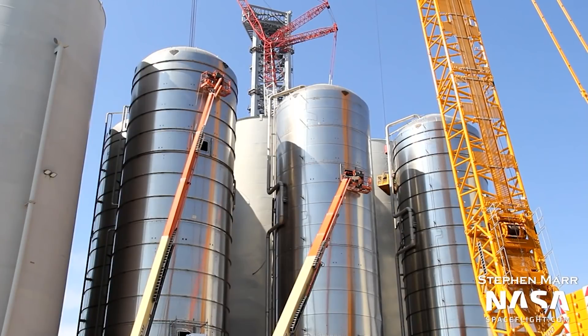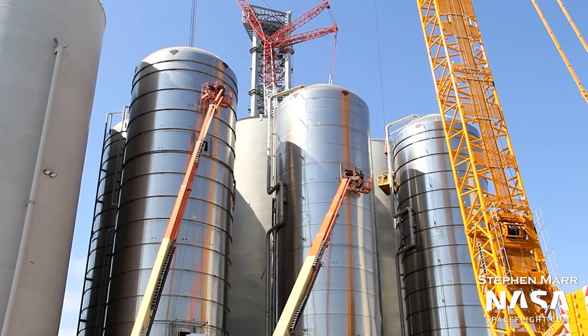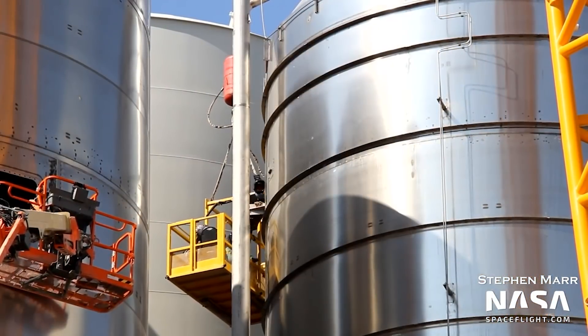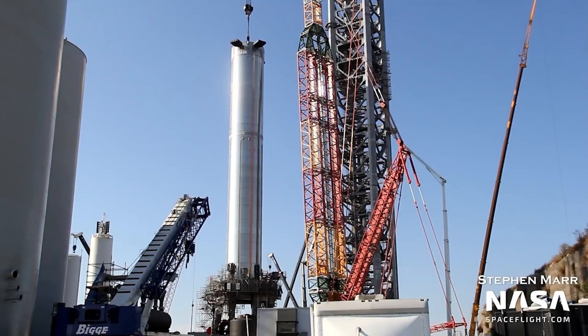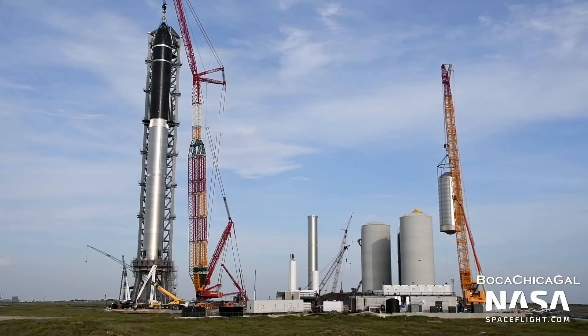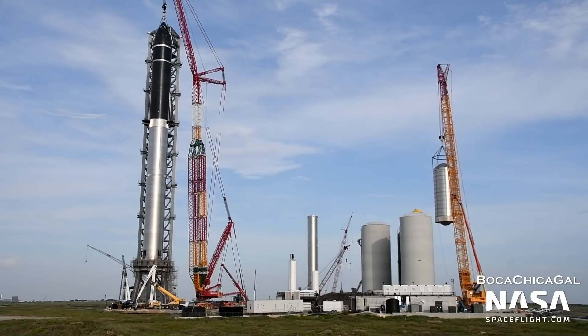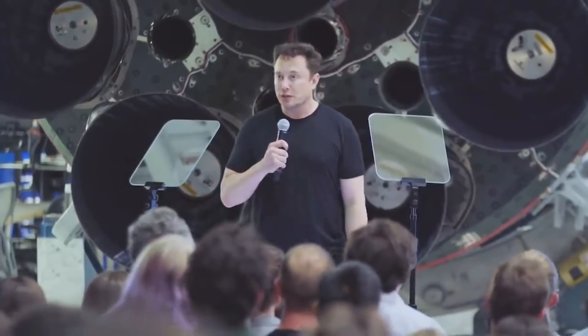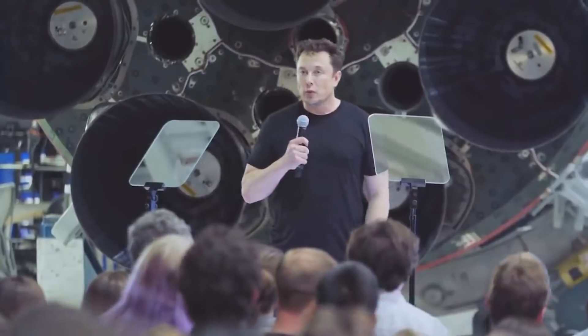It's difficult to say how close Starbase's tank farm is to being able to support Starship and Super Heavy's testing, which makes it equally unclear what SpaceX's near-term plans are for Booster 4. The rocket may have been reinstalled on the orbital launch mount as a second fit check, perhaps focused on those 20 outer Raptor quick disconnect mechanisms. It's also possible that the tank farm and launch mount plumbing are much closer to completion than expected, meaning that Super Heavy B4 could remain at the orbital pad until it's completed several crucial cryogenic proofs and static fire tests. Short of confirmation from Musk himself, we'll just have to wait and see.